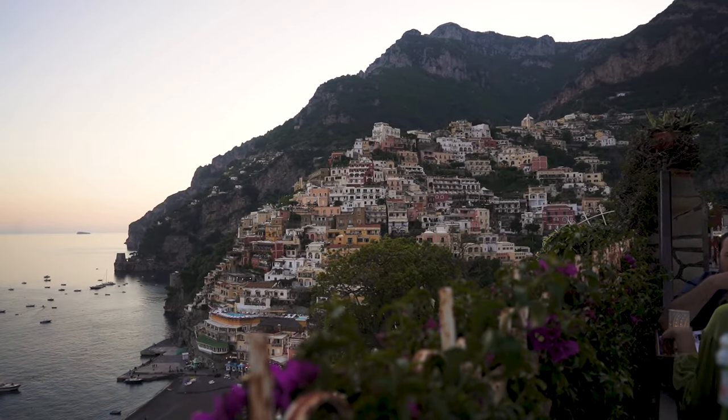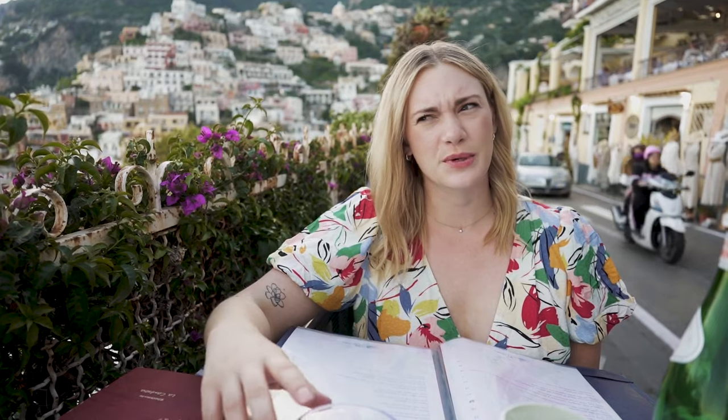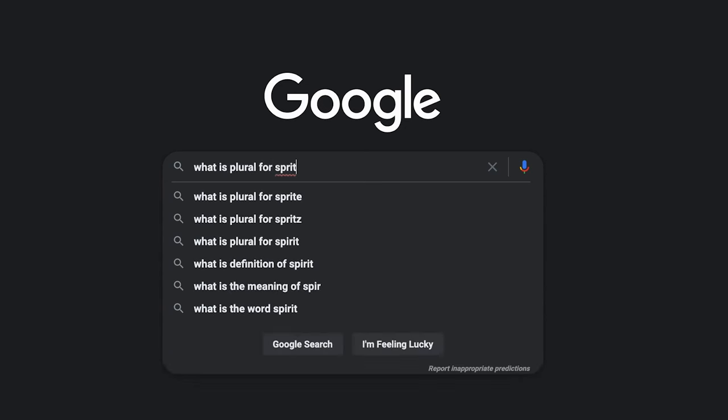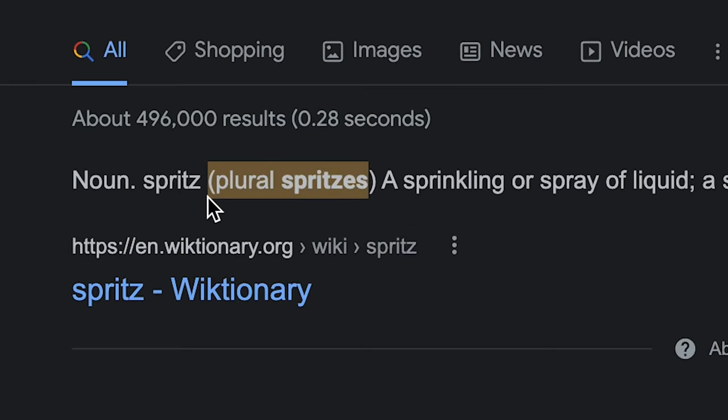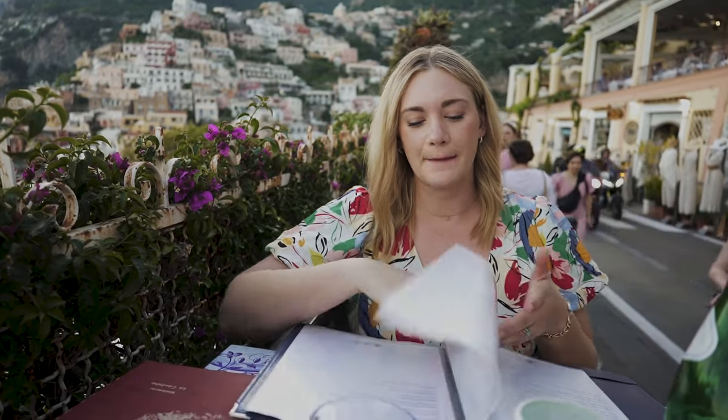It is still crazy to be walking on the side of this road where cars are driving by every three seconds, but the view is incredible. We just ordered our spritzes. I don't know what the plural of spritz is — spritzes? I think that's right. We're going to both get our own pasta and then split a meat dish.